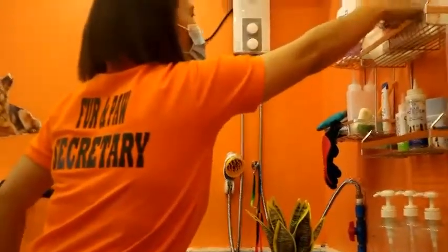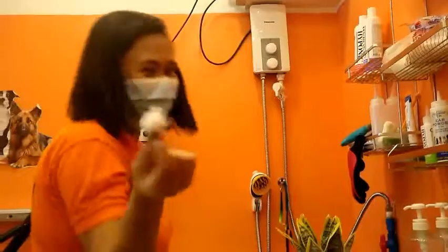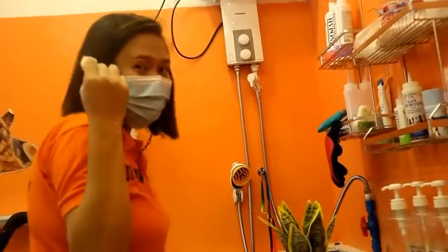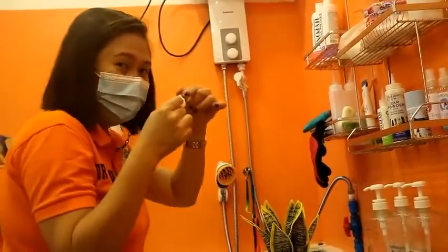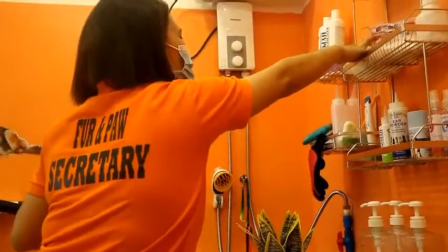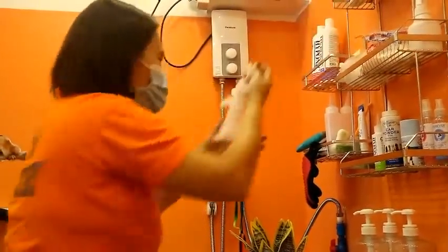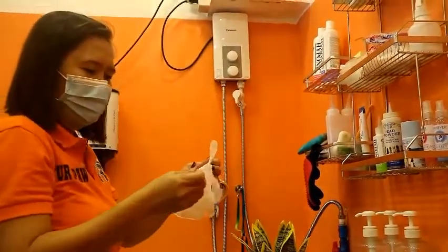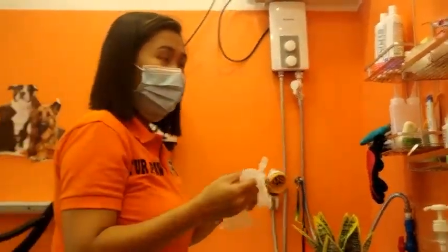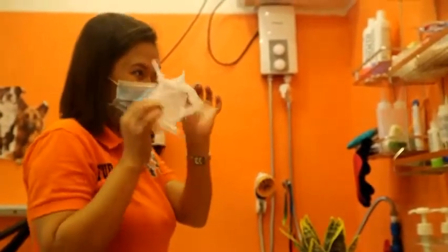Ito, cotton ball — ginagamitin sa tenga, ginagawa nila sa gunting, sa forcep, tapos nilalagyan nila sa tenga. Then, gloves — pag may skin disease o allergy, naglalagyan nila ng gloves.